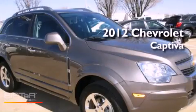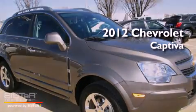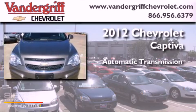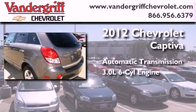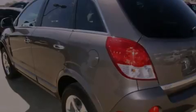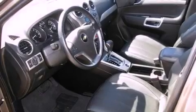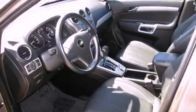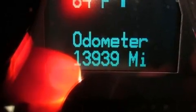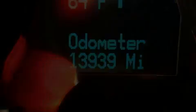This is a certified pre-owned 2012 crossover with an automatic transmission and a 3.0-liter V6. Its top features include skid plates, direct injection, a sunroof, traction control and stability control systems, XM satellite radio, and a tire pressure monitoring system.